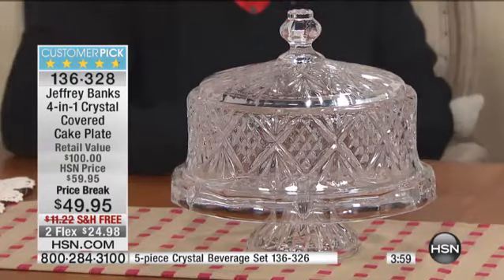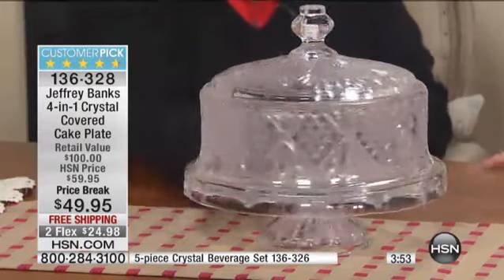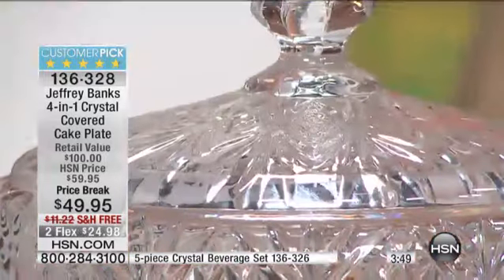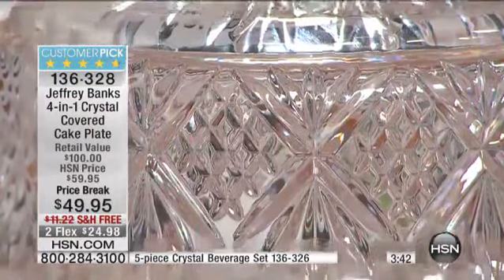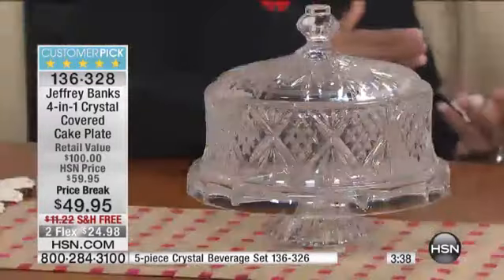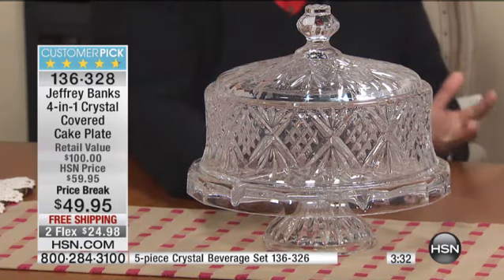How about letting us eat some cake? This is the all-star. This is what started it all way back when we did The Help. I have to tell you, when I was asked to do items that were inspired by the movie The Help, which of course is set in the South, at the end of the 50s and the beginning of the 60s, I said we have to do crystal.